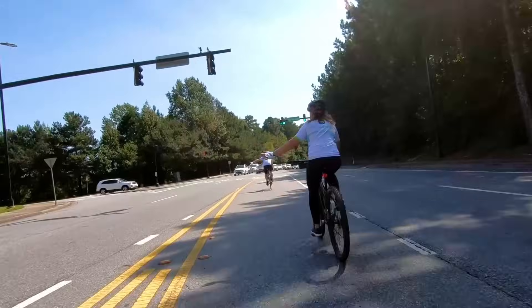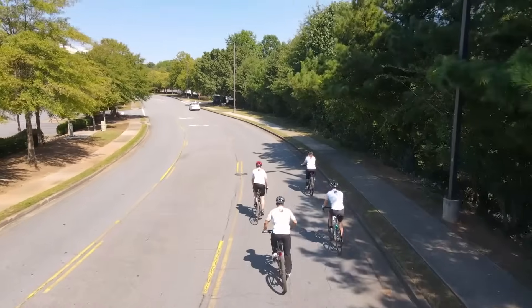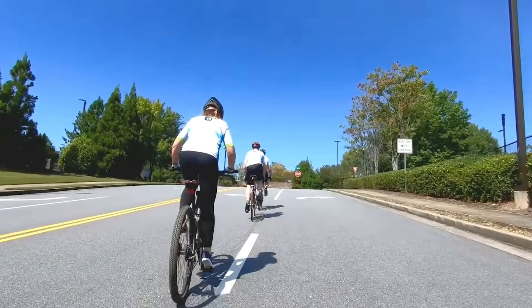No matter how short or long your ride is, we want you to be seen, meaning less accidents and a safer ride. Take a break from watching out for the world and let the world watch out for you.